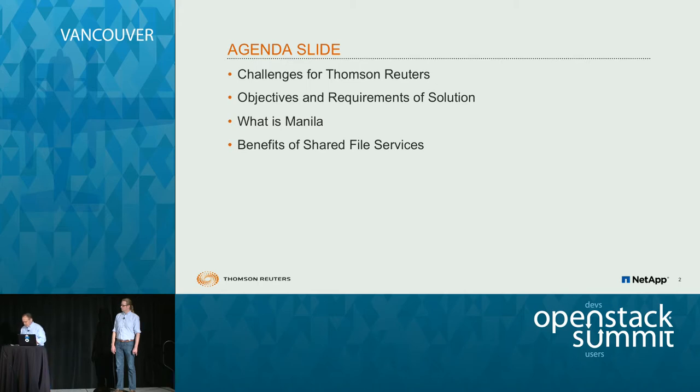What we want to talk about today: the challenges that Thomson Reuters encountered when going to the private cloud, specifically around their NAS investment — what they did with NFS and NAS, how they wanted to manage that within their private cloud, what they were looking for in terms of the objectives and requirements. Justin will talk to it — they had some very specific requirements and objectives around bringing NAS into their private cloud with OpenStack.